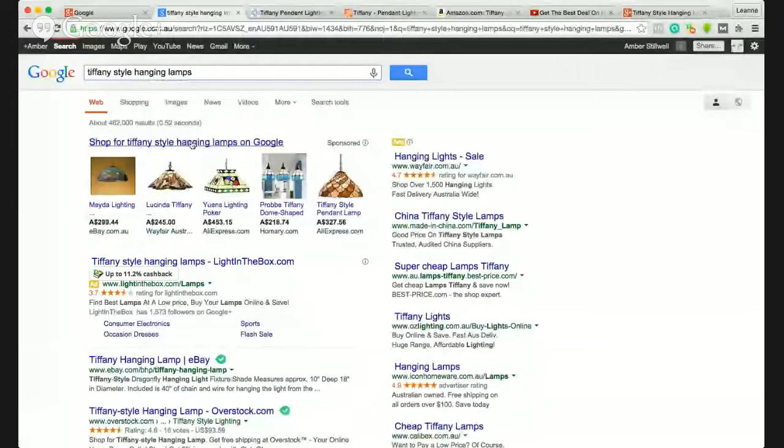Hi, if you're looking for Tiffany style hanging lamps, then stick around because by the time you get to the end of this video you may find that you're able to get really good deals. Let me screen share and away we go. Now once you've got your search term into your search bar, I want to show you this little tool.